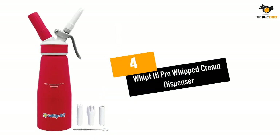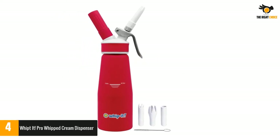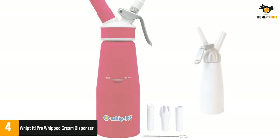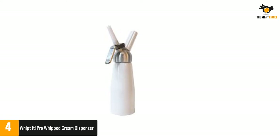Number 4: Whippet Pro Whipped Cream Dispenser. The distinctive red coating of rubber on the Whippet Pro Whipped Cream Dispenser is not only for aesthetics. If the canister is dry or wet, it also offers an excellent grip. Hence, you can use it comfortably without it falling from your hands when adding decorative touches to your meals.